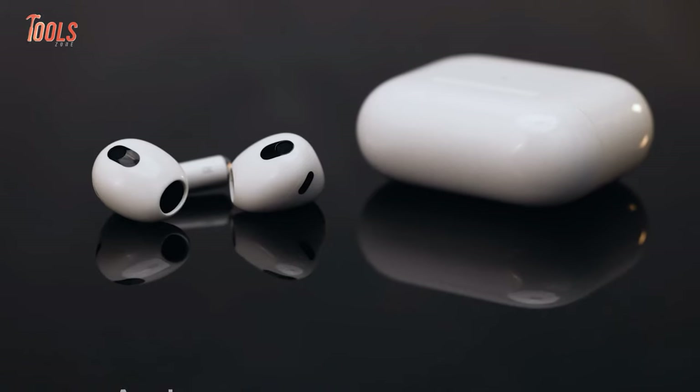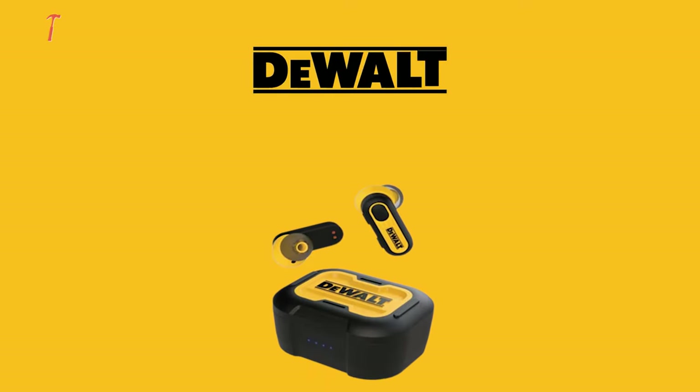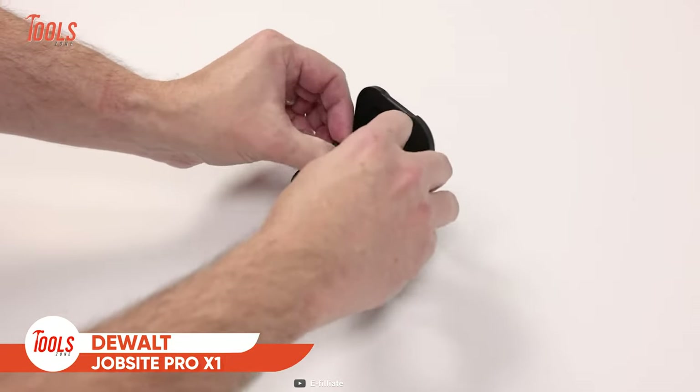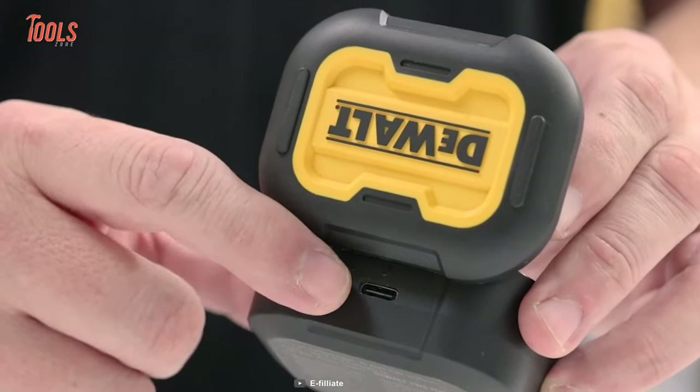You've used a ton of TWS earbuds from prominent brands like Apple, Samsung, Anker, and more. But have you ever used an earbud from a tool brand? This Jobsite Pro X1 is going to be your new mate while going through harsh working conditions — sleek design, pure music, tool-like durability.